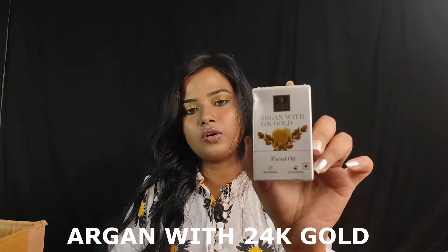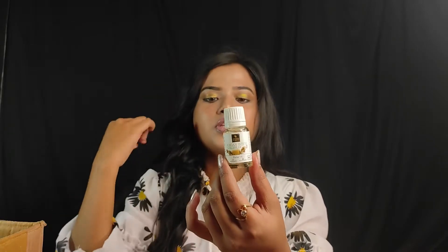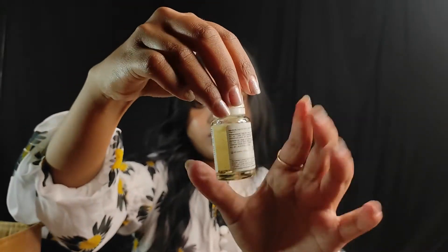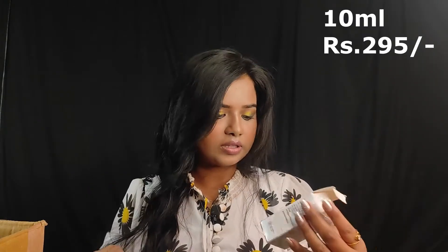The next product is Good Vibes — it is an Argan with 24K Gold face serum. The packaging is transparent and liquid. It looks like a small golden color. The quantity is 10 ml and its price is Rs. 295. The link is in the description box if you want to purchase it.